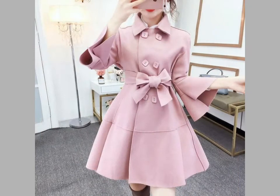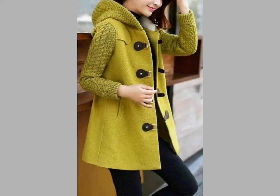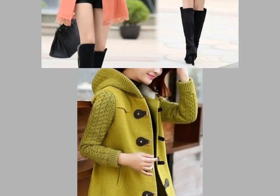Friends, if you want to buy these dresses online then visit different websites on Google — you can easily buy these dresses online. I hope you like these ideas; if you do, tell me in the comment section.